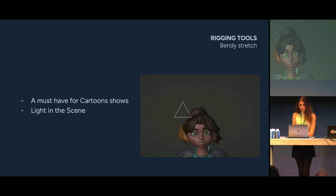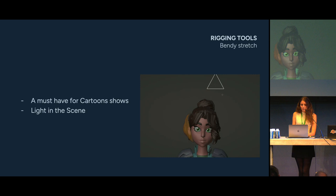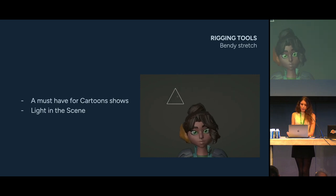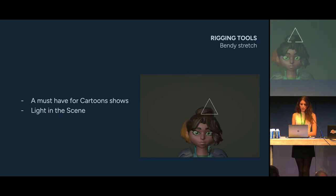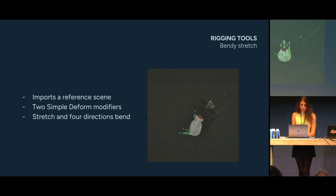The next one is the bendy stretch — one of my favorites. It creates a rigged lattice that will deform itself in a bendy, stretchy, squashy way, and it's very satisfying to play with. It's a must-have for cartoon TV shows. Animators use it all the time to give assets a more cartoonish way to move or react. We use it on most of our props and on the heads of our characters, and even on more realistic shows like Athleticus to cheat on the motion of an asset. Our tool imports the lattice rig and armature from a reference scene; the lattice has two simple modifiers with drivers for strength and angle values connected to stretch and bend controllers.